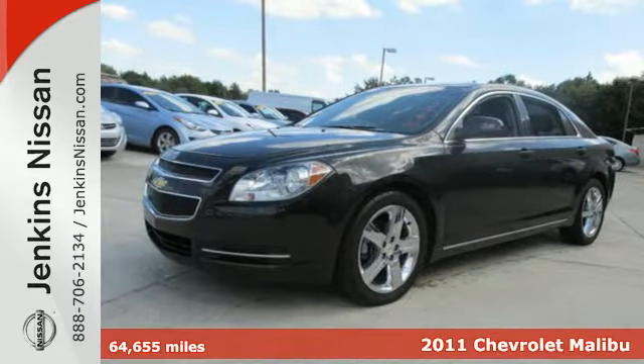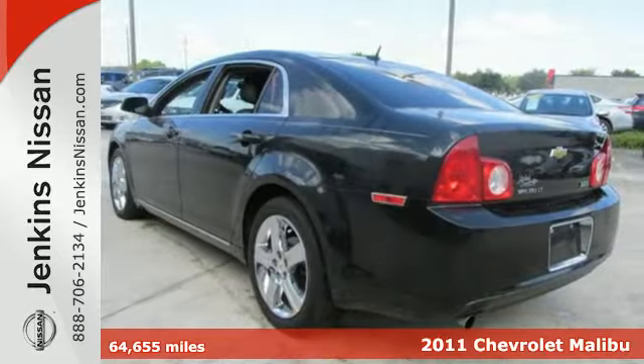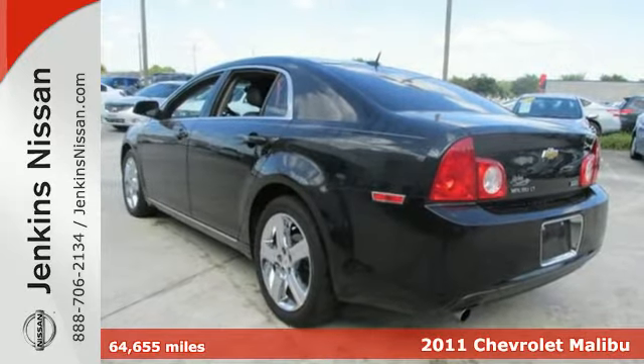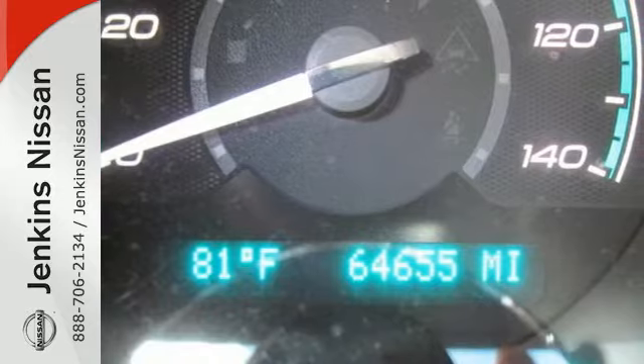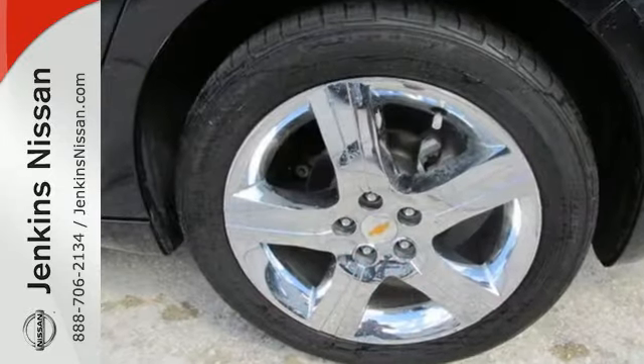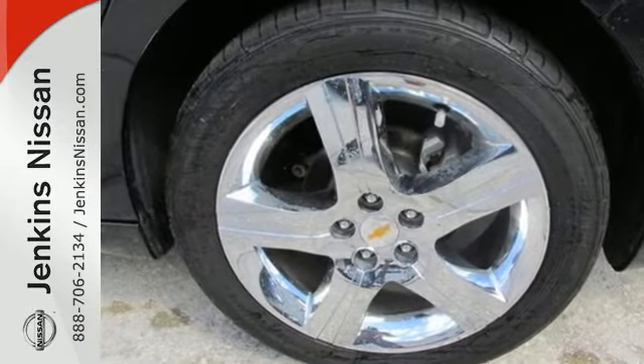It's a 2011 Chevrolet Malibu. This magnificent vehicle is loaded with standard amenities, including air conditioning, a tire pressure monitor, steering wheel cruise controls, stability and traction control, and McPherson strut front suspension.